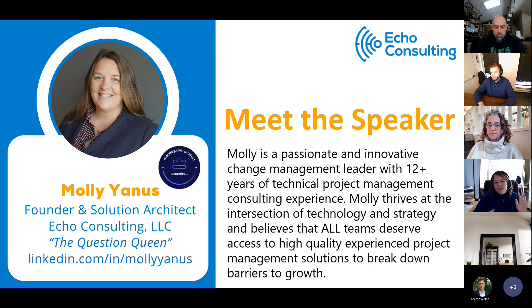My background is project management, technical project management, and change management. Everyone deserves access to high-quality project management solutions — we want to break down the barriers to growth. We love what we're seeing in the industry: the revolution of low-code, no-code technology, where individuals can create really awesome scalable solutions without being blocked by heavy IT and customization requirements. That's why we're so excited about the Monday platform.